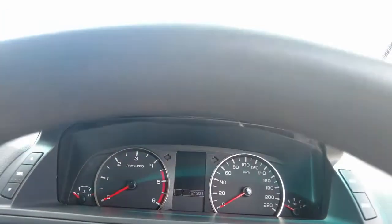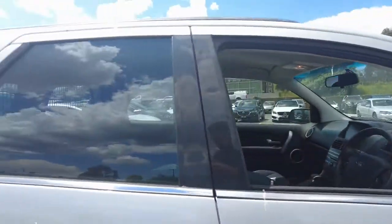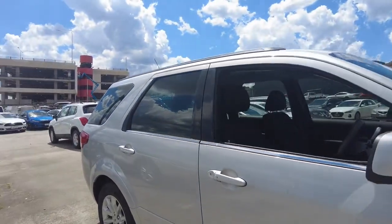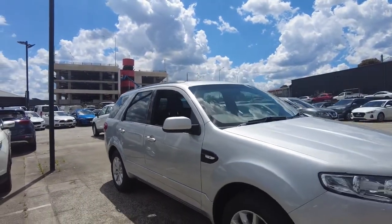It presents extremely well. Here at Berwick Mitsubishi we have an excellent in-house finance team consisting of Julie and Raj, with over 25 years combined experience, who will happily tailor-make a package in order to suit your needs.